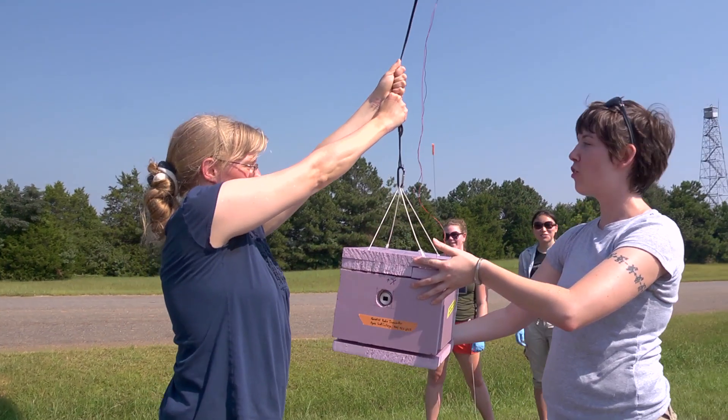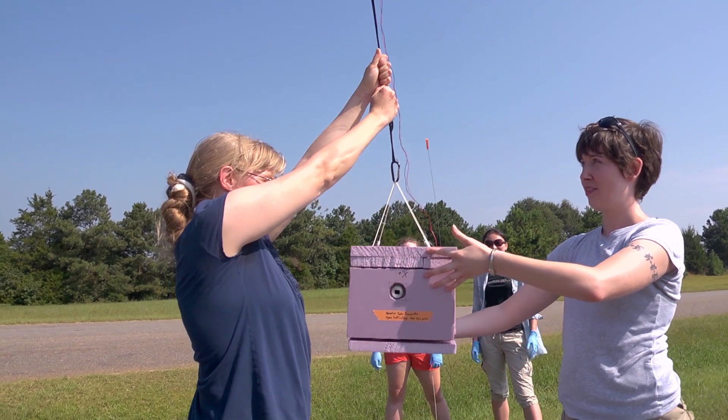In four, five, four, three, two, one — liftoff!